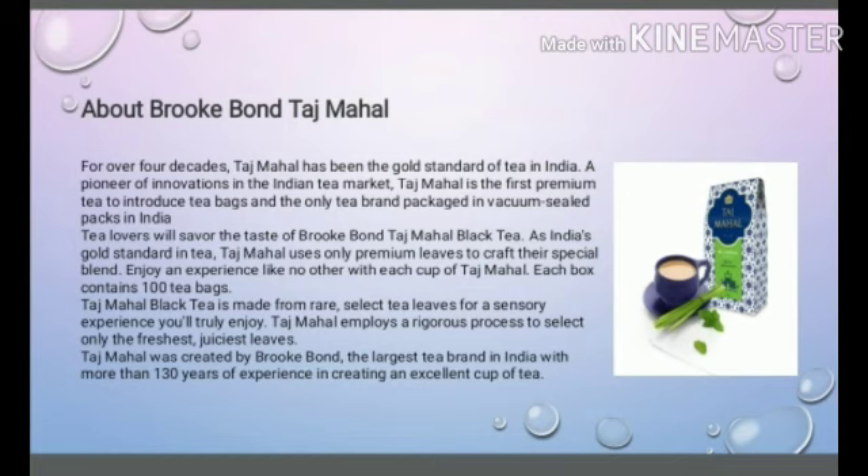About Brookborn Taj Mahal: For over 4 decades, Taj Mahal has been the gold standard of tea in India. A pioneer of innovation in the Indian tea market, Taj Mahal is the first premium tea to introduce tea bags, and the only tea brand packaged in a vacuum sealed pack in India.